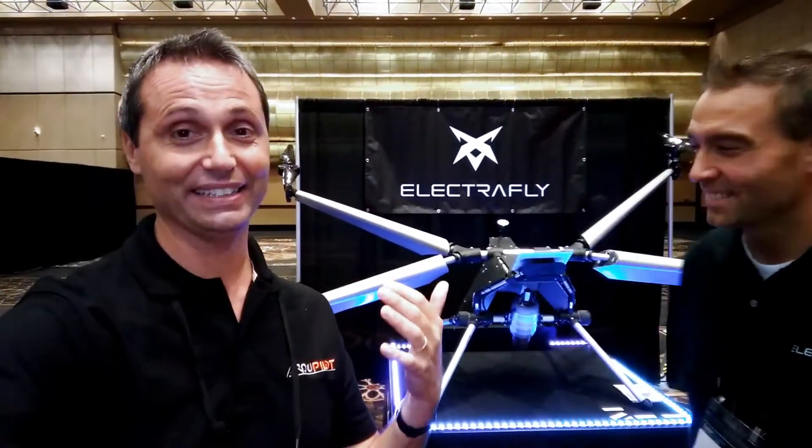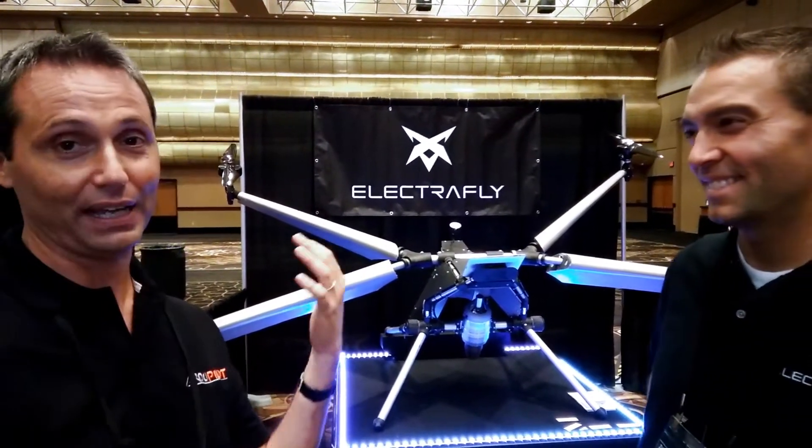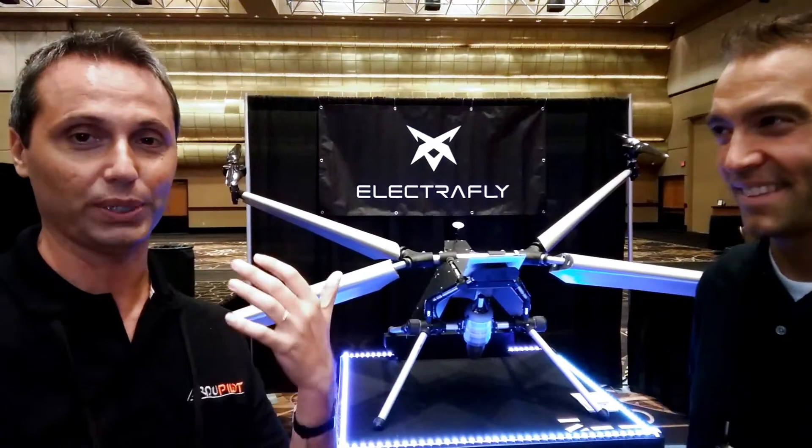Hello everybody, this is Tiziano and I'm here at Electrify with John Manning, the co-founder of this company. Here you see a gigantic monster, and this is not meant to fly any payload — this is meant for fun actually. This is a quad that you can actually ride.